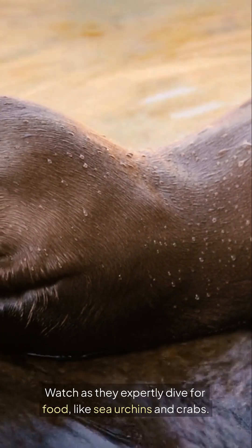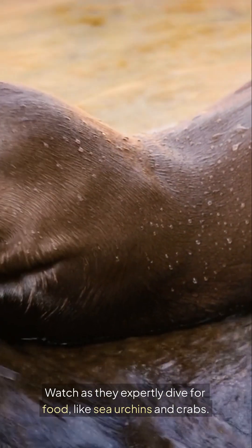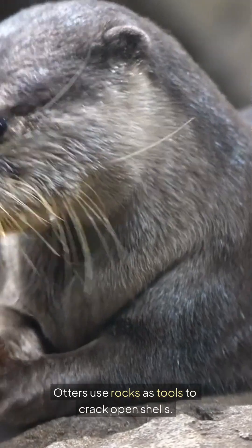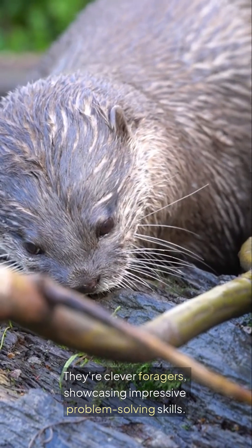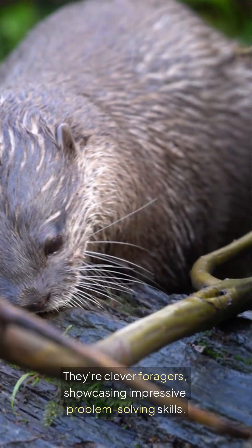Watch as they expertly dive for food, like sea urchins and crabs. Otters use rocks as tools to crack open shells. They're clever foragers, showcasing impressive problem-solving skills.